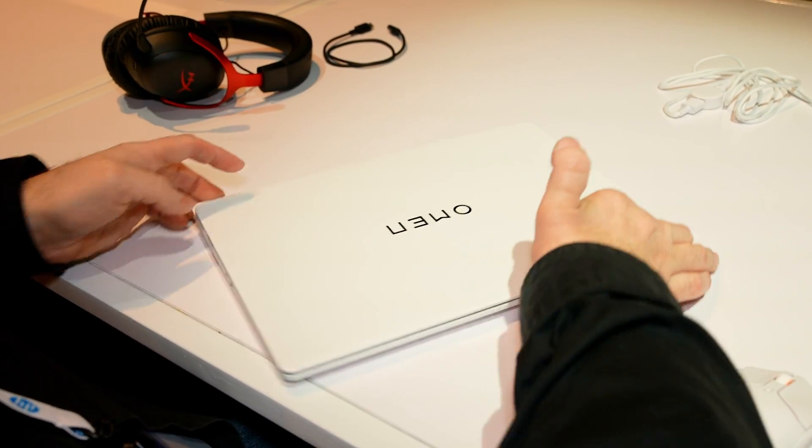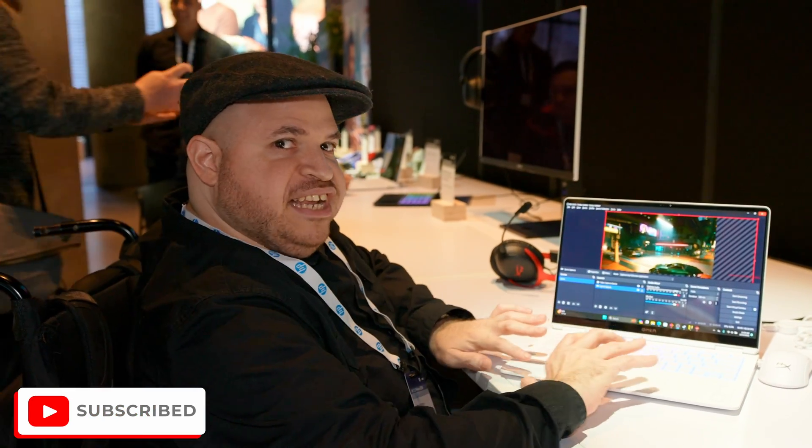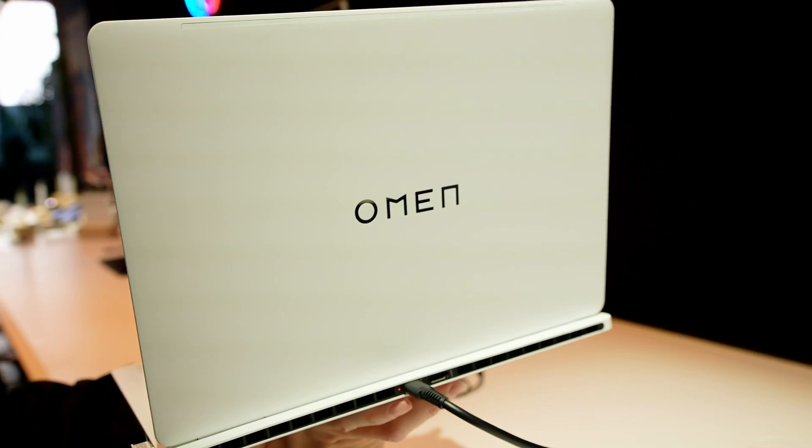Right here we have the HP Transcend 14 gaming laptop — a brand new gaming laptop, even though it doesn't exactly look like it. Very sleek design.